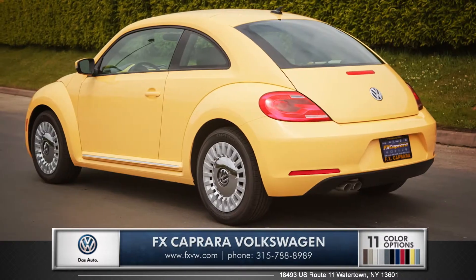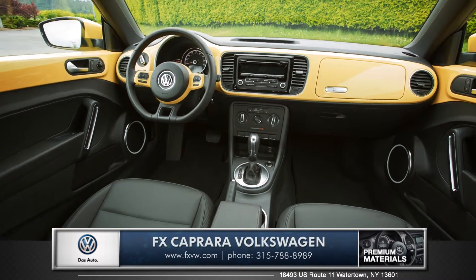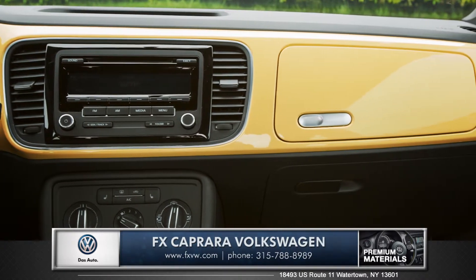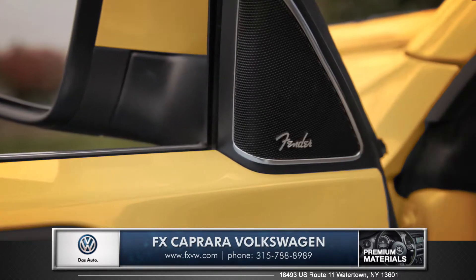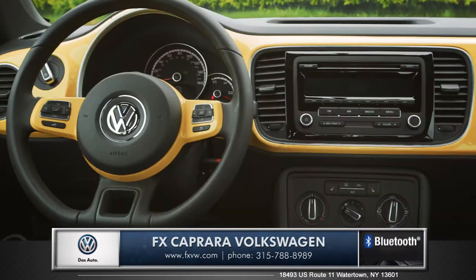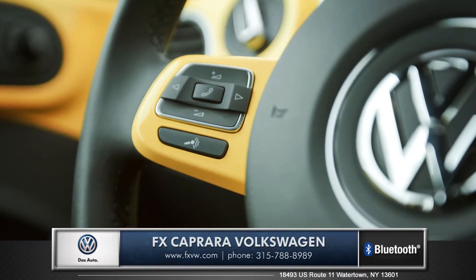When it comes to the Beetle, there really is nothing else like it. The interior of the Beetle is just as recognizable as the exterior, with its color-matched dash and retro-inspired secondary glove box. Premium amenities like the optional leatherette heated front seats and Fender premium audio will add comfort to the already cozy interior. The standard leather-wrapped multi-function steering wheel allows for safe access to your music, phone, and so much more.